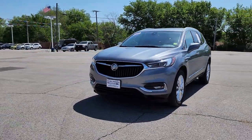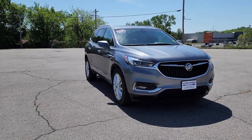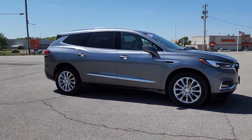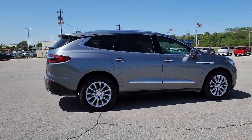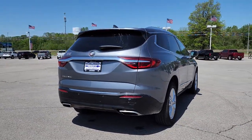You will love the features of this 2020 Buick Enclave with less than 80,000 miles on the odometer. This vehicle stands out from the rest. The mid-size Enclave delivers safety, luxury, responsive performance, and the latest in creature comforts, all with the can-do attitude of an SUV.